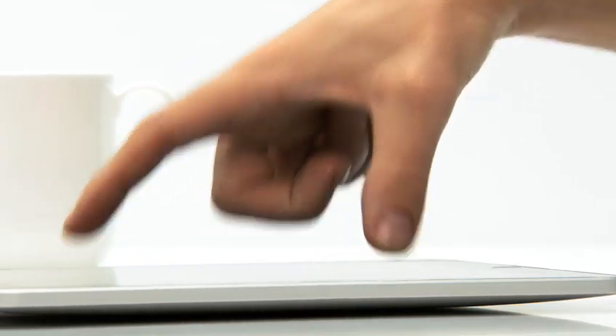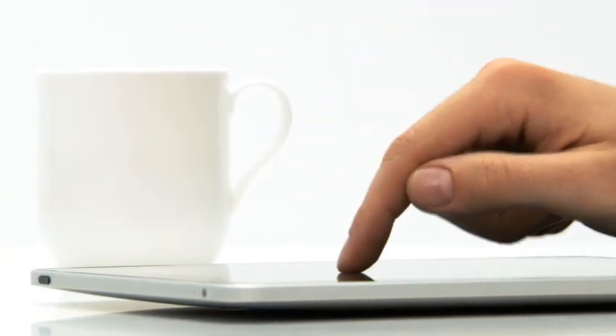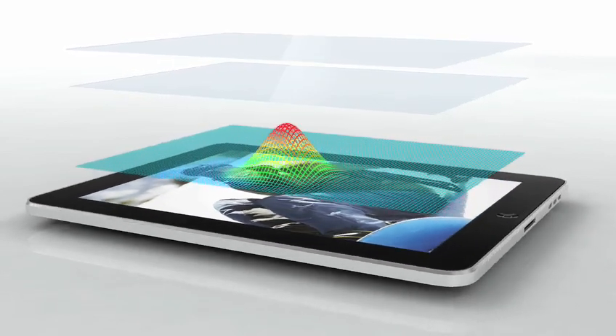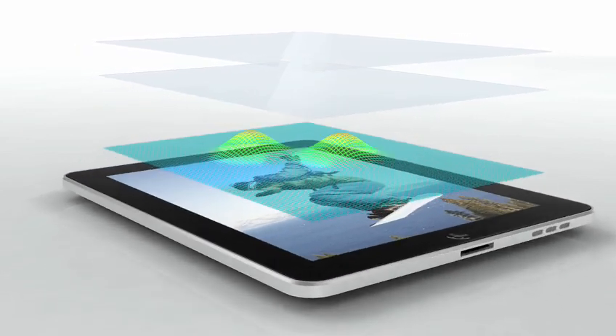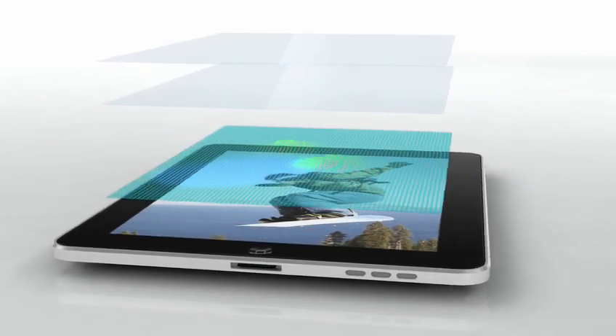The iPad is the most advanced piece of technology that I've ever worked on at Apple. The innovation in the product really starts with multi-touch itself. This multi-touch is the largest that we've ever built in a product. And it's on multi-touch of this size that you really feel the power and performance that multi-touch can offer. By putting well over a thousand sensors in this multi-touch design, the level of multi-touch accuracy that the customer will experience is unprecedented.